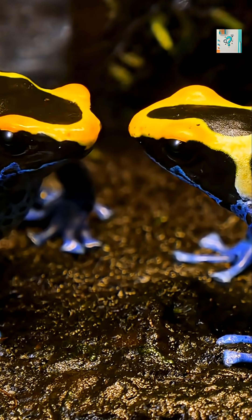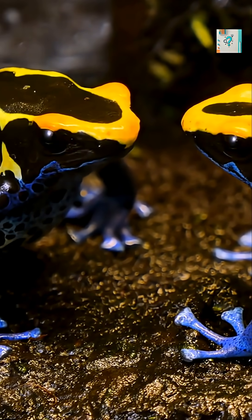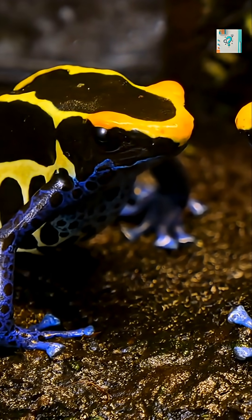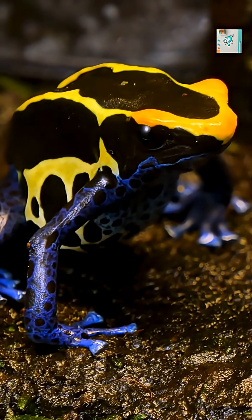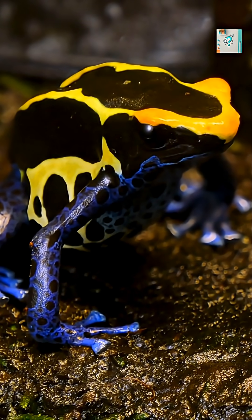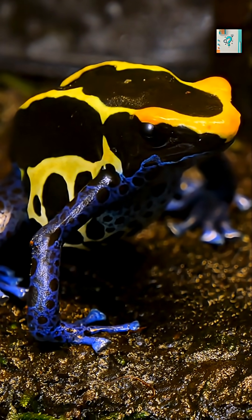At first glance, the mimic poison frog looks harmless. It doesn't produce venom glands, it doesn't synthesize toxins in its body, and it isn't born poisonous. Yet in the wild, this tiny amphibian can be dangerously toxic. The secret lies not in what it makes, but in what it eats.